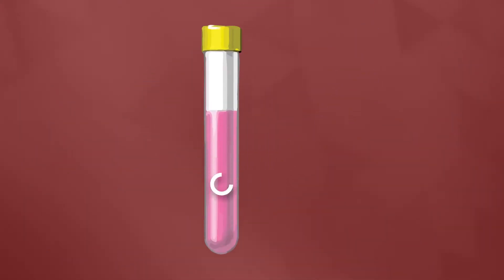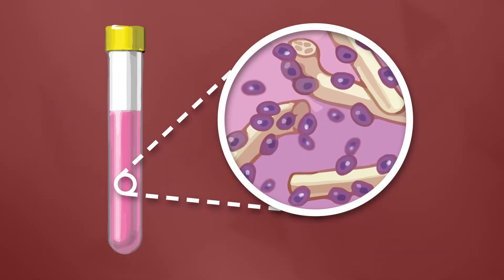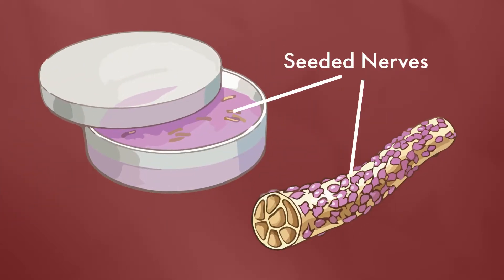Next, they combine 1 million stem cells for each nerve in a bioreactor. And finally, they let the newly infused stem cells and nerves incubate.